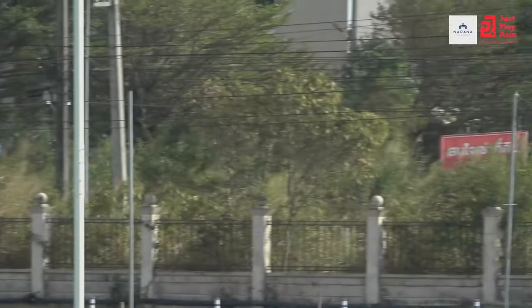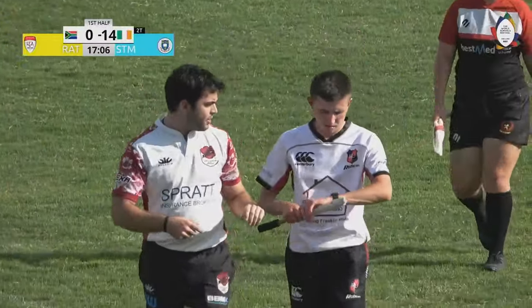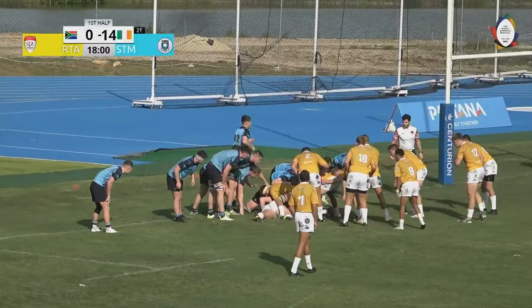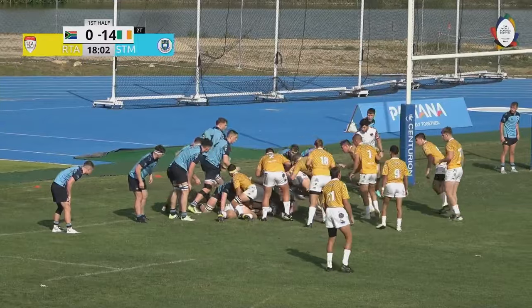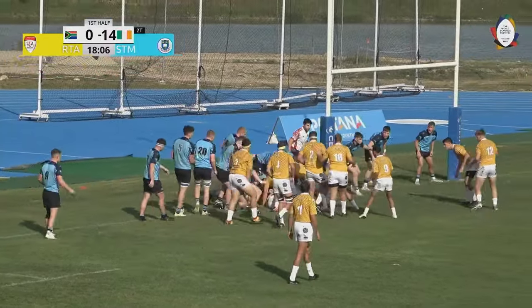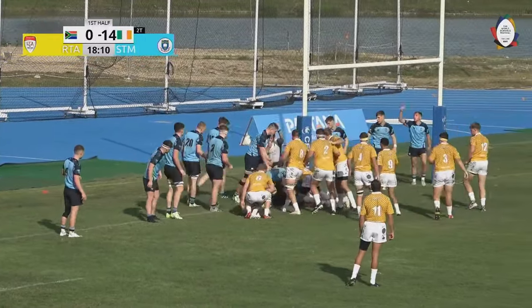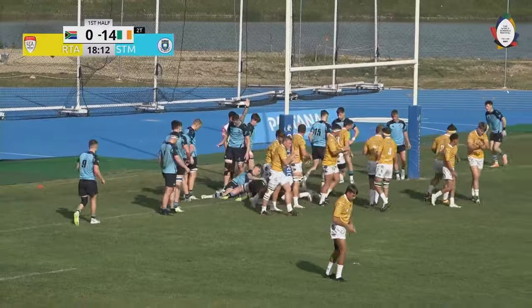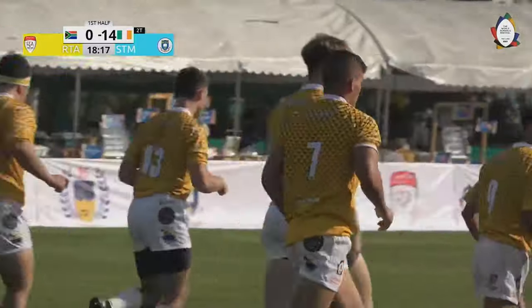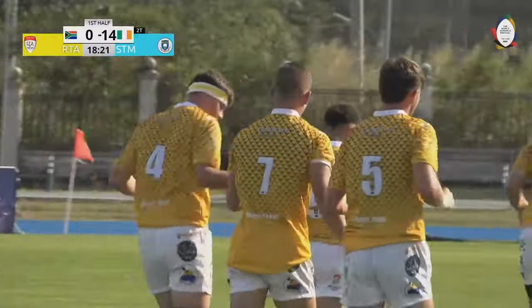Quigley just off one step there, swings his leg through it. The referee is going to need to be alive here as RTA bear down on this St. Michael's line. And some good work there in the end from Rigat Clock.